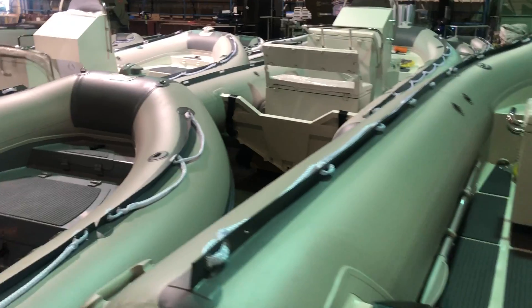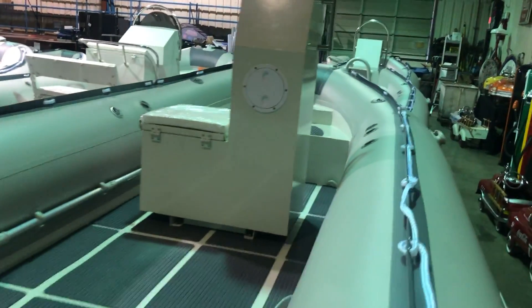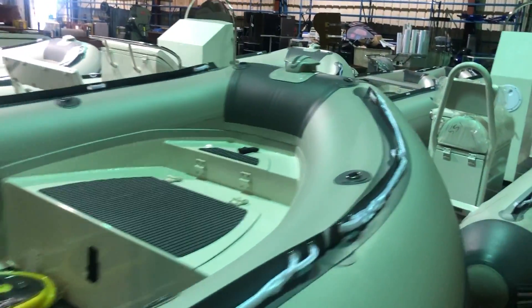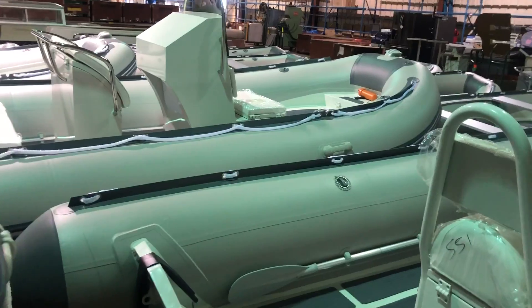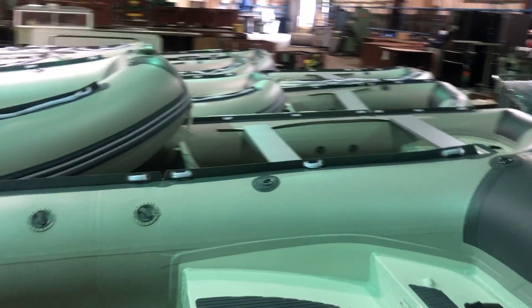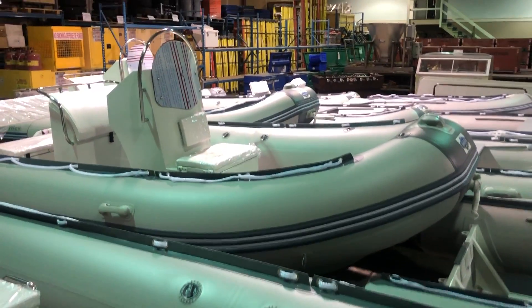We have 30 boats in the auction — 30 inflatable boats. We have other boats, some outboard motors, and other marine equipment as well, including a Lund fishing boat. But these are the highlights right here: beautiful inflatable boats, brand new, top of the line, ready for your summertime.